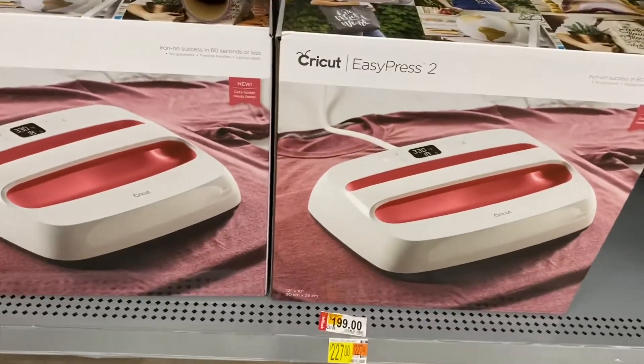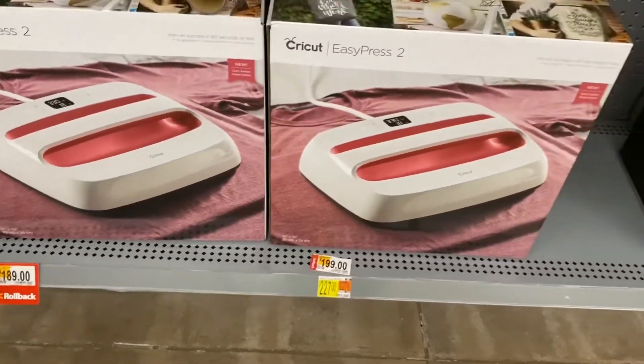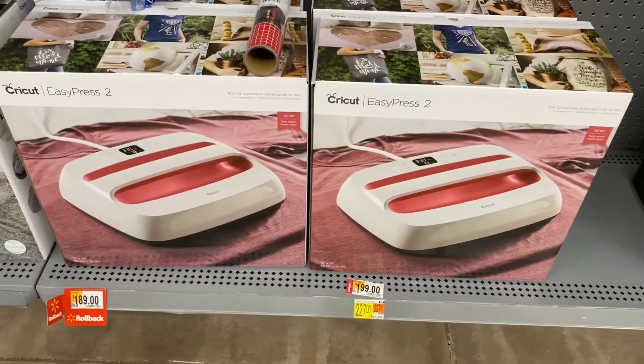I came to see if my Cricut EasyPress were on sale and they're not — not low enough. I need them for $40 like everyone else.